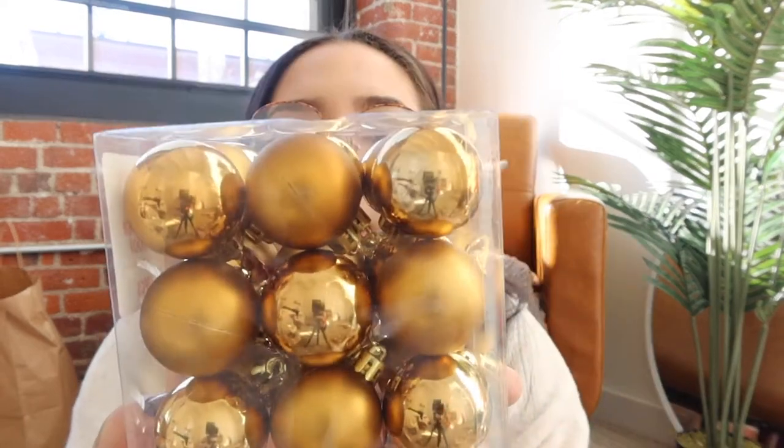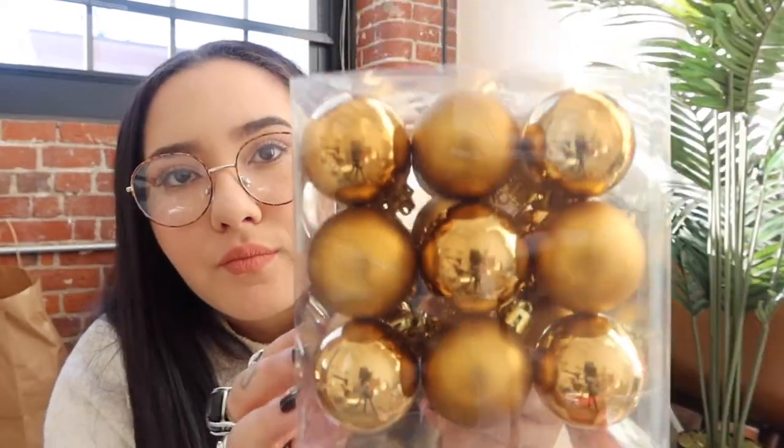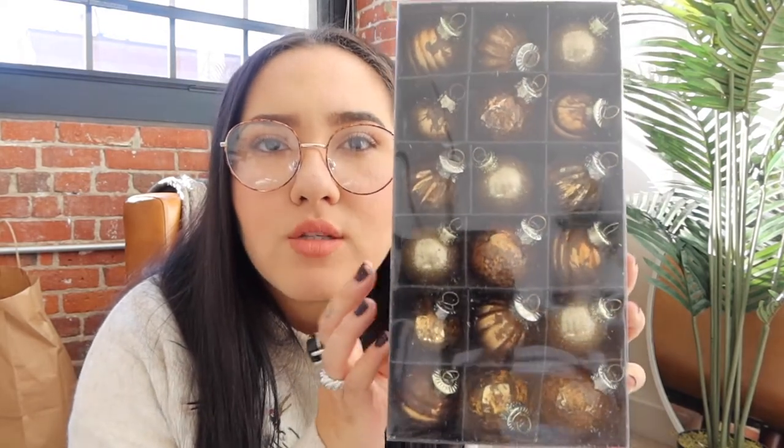We also got brown bronzy filler ornaments — we got two sets from a store called 'At Home' for only $4 each. One is matte bronze and one is shiny bronze. Then we have these rustic looking mini ornaments — they're very small, like bronze and rustic in finish. So overall we're doing a bronzy, creamy, gold tree situation.